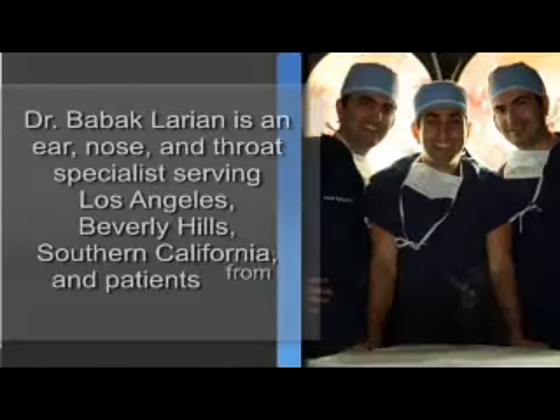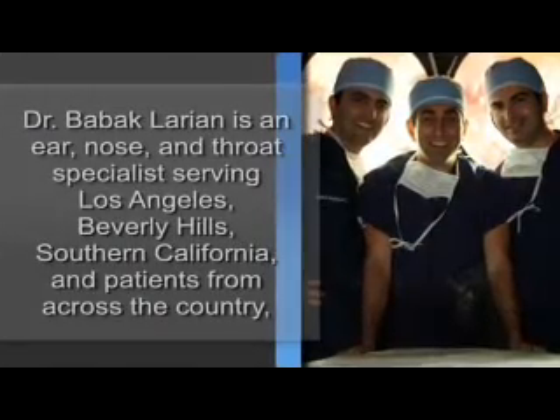Blood tests are also important to review before the surgery so that we can ensure that the patient is ready for the procedure. Once we've made all the appropriate diagnoses and gathered all that information, then we will decide what kind of surgery needs to be done.